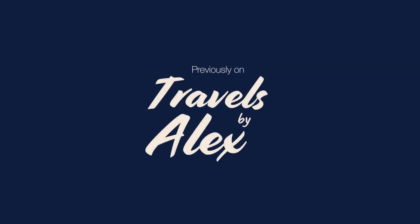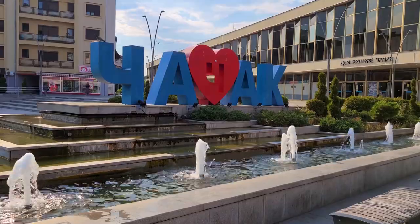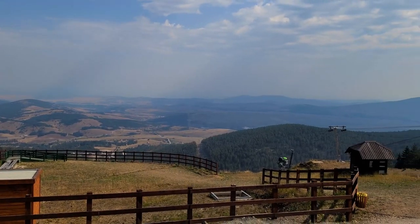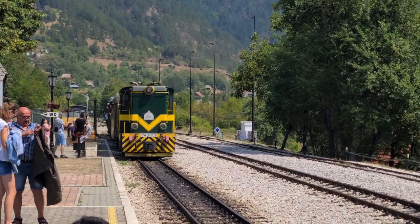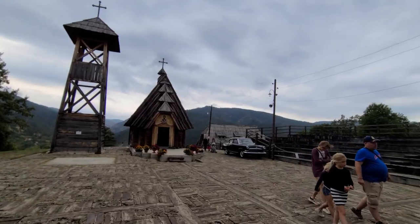Previously on Travels by Alex: we made it to our first stop of the day, the Monastery of Manassija. On our road trip to Zlatibor, we took a little stop at Čacek, which is another small town in Serbia. We made it to the top of Mount Tornik from the gold gondola, went on a really cool train ride throughout nature, and visited Drvengrad, an ethno village.